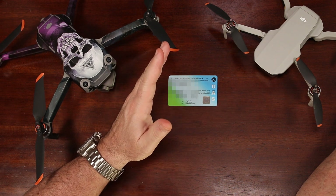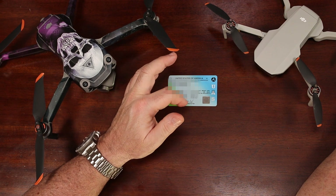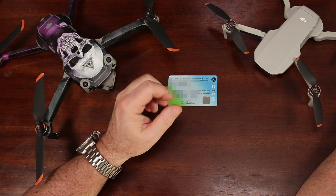To give you an idea of how long that whole process takes, I listed the actual dates I took my exam, got my temp cert, and then my permanent card in the description below.